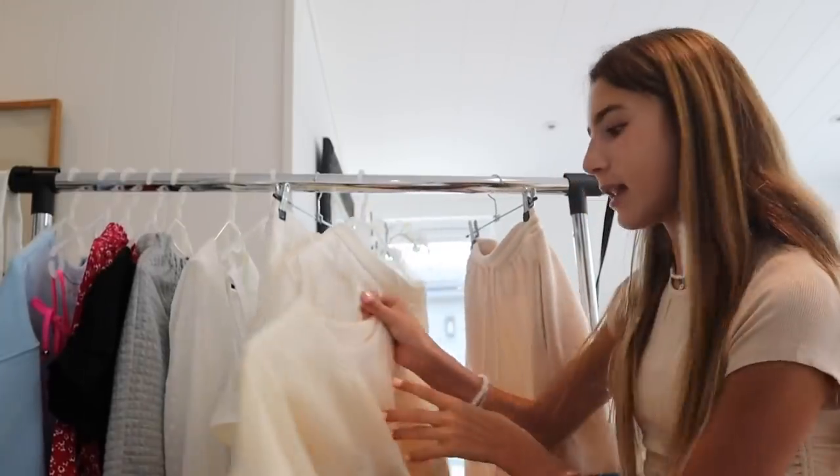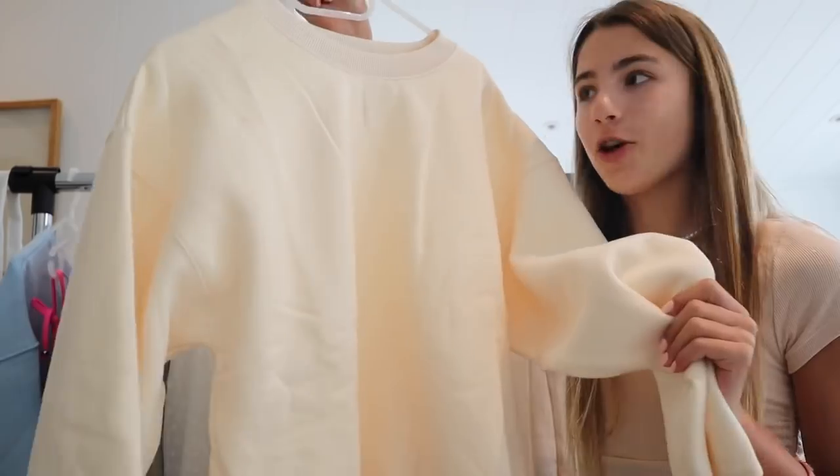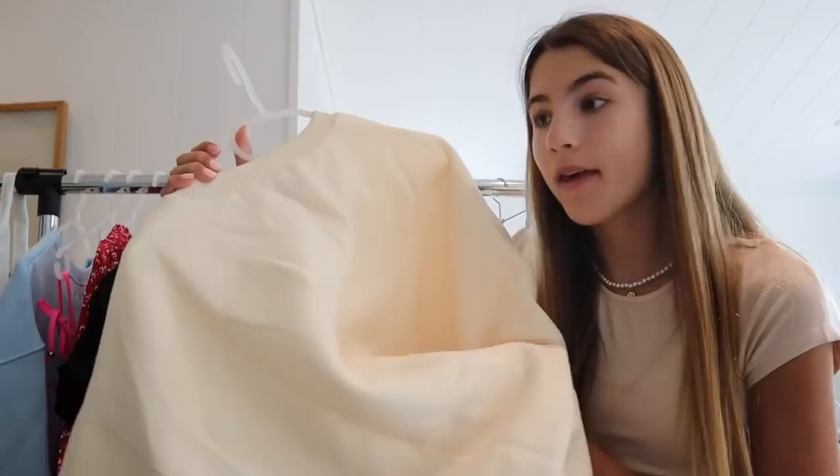The next piece that they sent me is this nude, kind of Melanie color jumper. It's so soft and I feel like this is a very good staple basic piece that you can literally pair with anything. I'm not even joking — this jumper is so comfortable.